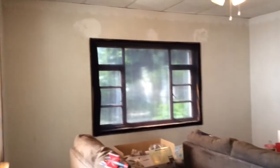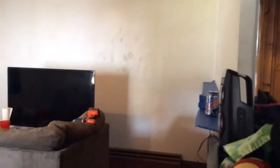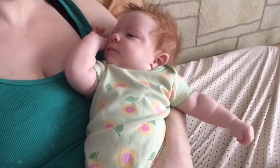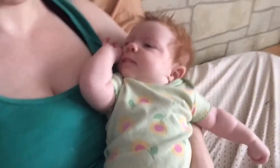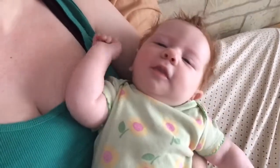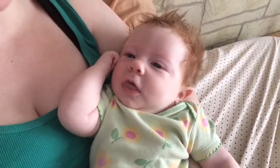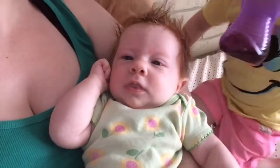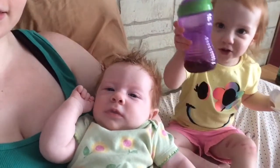I think I hear Andy stirring. I'm going to get her, make sure she's calm and happy, and then go outside to start working. Look who woke up — she says good morning! This child sweats like no tomorrow. Okay, I just laid Andy back down. Now let's get some gardening done!